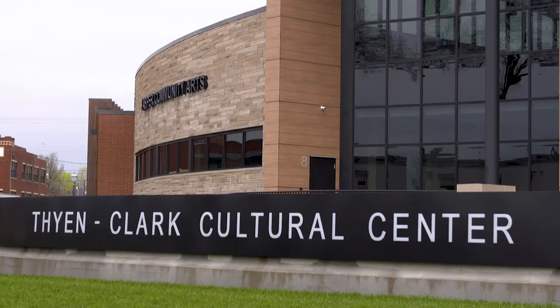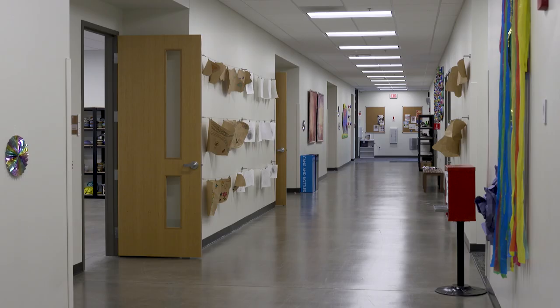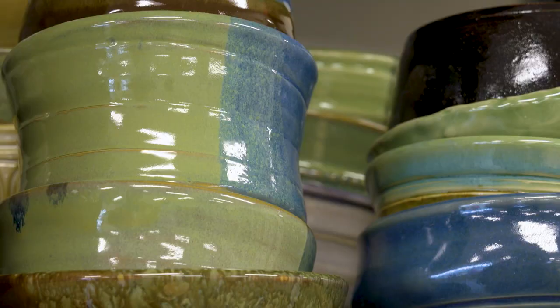Jasper Community Arts is headquartered in the Tin Clark Cultural Center, which is in downtown Jasper. We opened here in January of 2021.